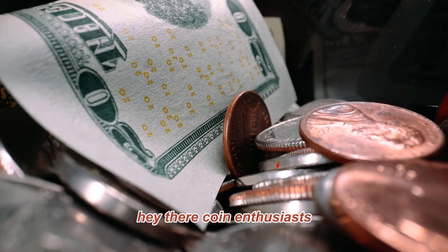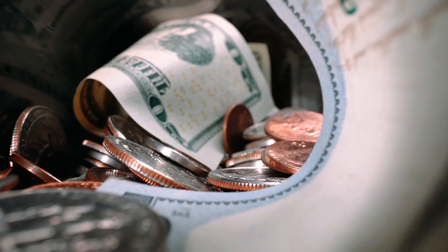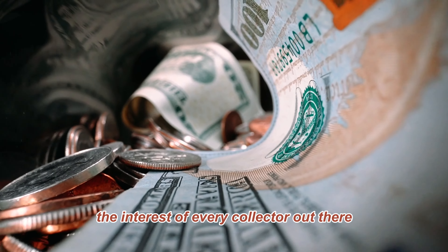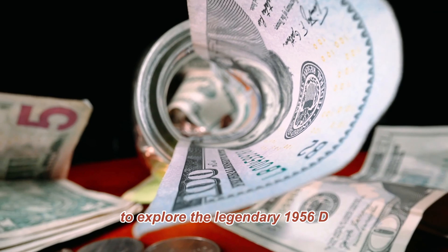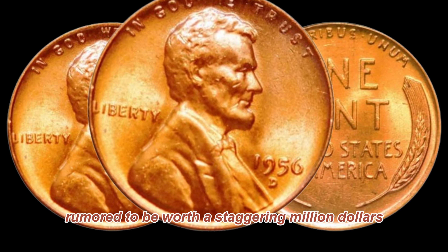Hey there, coin enthusiasts. Welcome back to AF Coins World. Today, we've got an exciting episode that's sure to pique the interest of every collector out there. We're diving into the fascinating world of numismatics to explore the legendary 1956-D Lincoln penny, rumored to be worth a staggering million dollars.